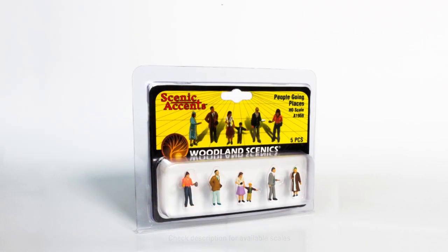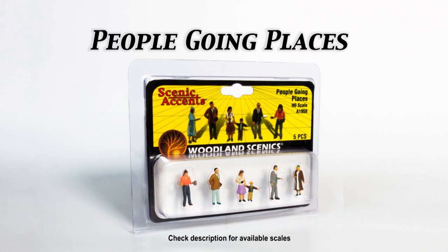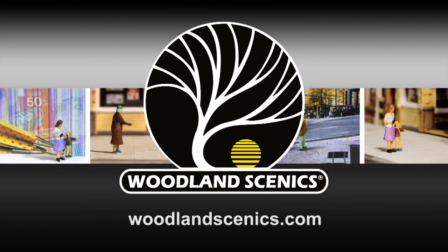Bring action to your layout with these hand-painted scale figures. Visit woodlandscenics.com for more information.